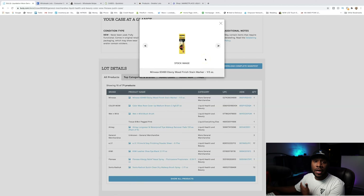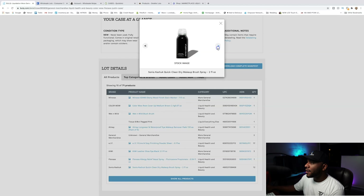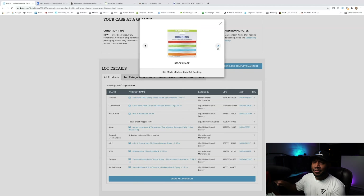Whenever I pull one up on Bulk.com, I'll go through and look at all the photos just to see if it's stuff that I like. We'll just cruise through these — this looks like makeup, some Flonase, more makeup. It's kind of a hodgepodge palette.